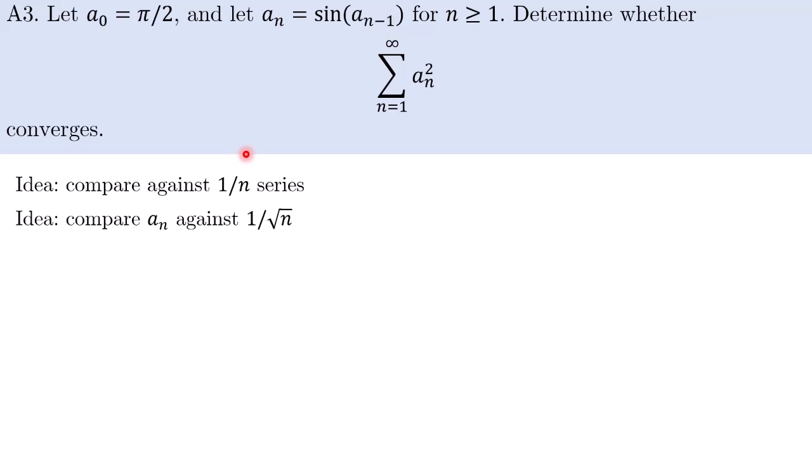The idea is to compare aₙ against 1/√n, so that when you square it you get the harmonic series. To make this rigorous, we try to prove the lemma: sin(1/√n) ≥ 1/√(n+1). Why do we want this? Because if we can show aₙ ≥ 1/√n, then we can inductively show that all these comparisons hold for all terms, as long as we prove this lemma. This is how we motivated the lemma, and now we can get the rigorous mathematics going.